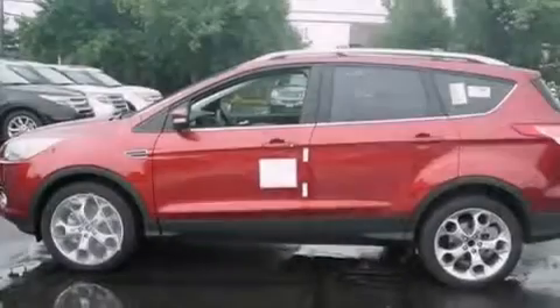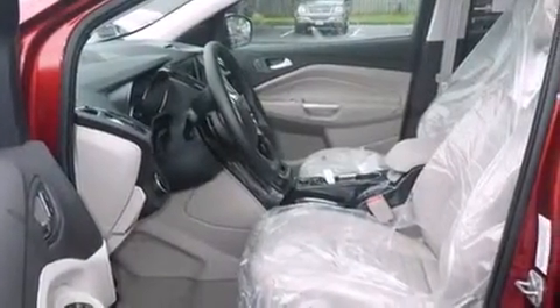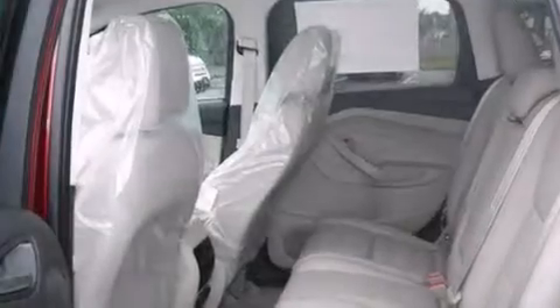Air conditioning with automatic climate control, cruise control, full power accessories, and the heated seats can warm you up in seconds, keeping you and your passengers comfortable the whole trip.